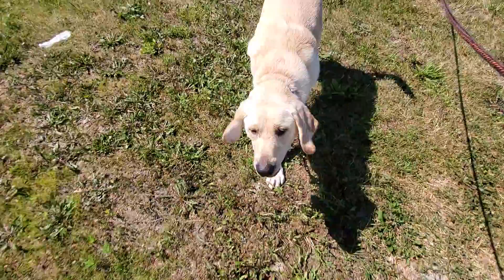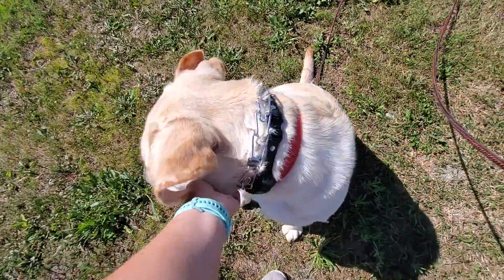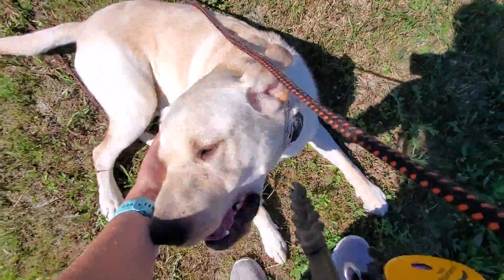Come. Good boy. Sit. Good job. We always reward this command because we want him to know that coming when he's called is the best thing he could do. And that's come when called with Duke.